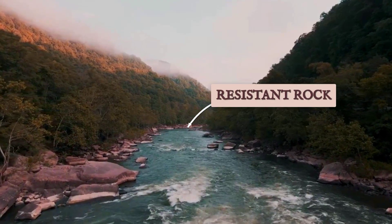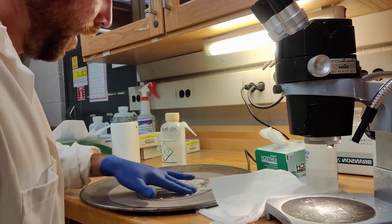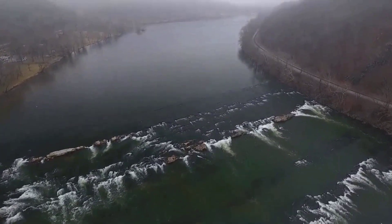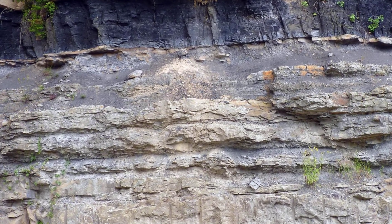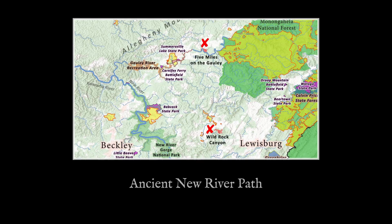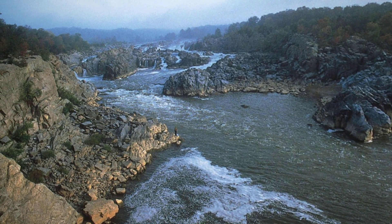The gorge itself records tens of millions of years of incision, its depth a measure of sustained uplift and relentless downcutting. Thermochronology and geomorphic mapping reveal that while the surrounding ridges and valleys shifted with each phase of tectonic activity, the New River's path endured. The present-day channel is the product of this long history, entrenched within Paleozoic bedrock that resisted both infilling and diversion. Today, floods surge through the same ancient gorge, their routes dictated not by recent events or human intervention, but by a template set deep in geologic time.